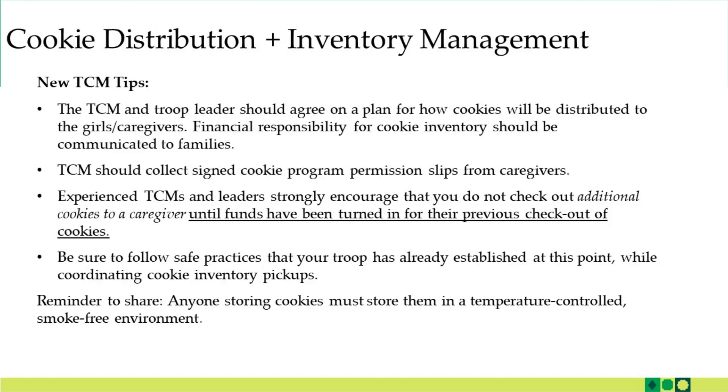A few tips for new TCMs. TCMs and troop leaders should agree on a plan of how cookies will be distributed to girls and their caregivers. Financial responsibility for cookie inventory should be communicated to families. If you haven't had those conversations yet, now is the time to do so as you're distributing cookies. Another best practice is to collect a signed cookie permission slip from caregivers before you give cookie inventory to girls and their families.